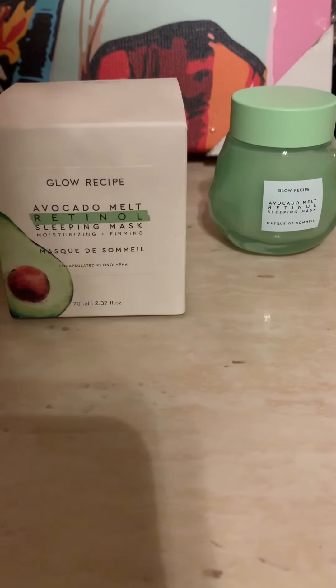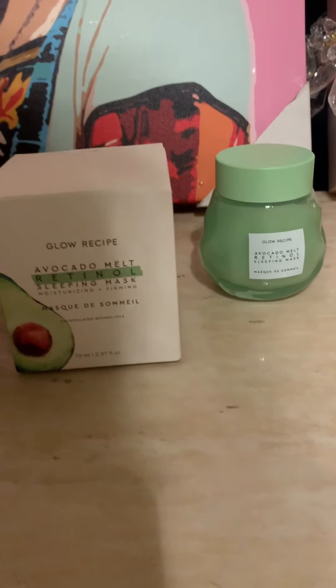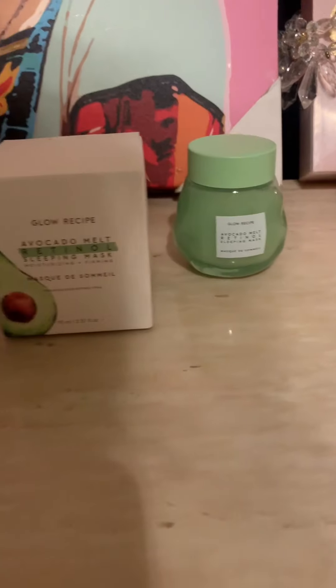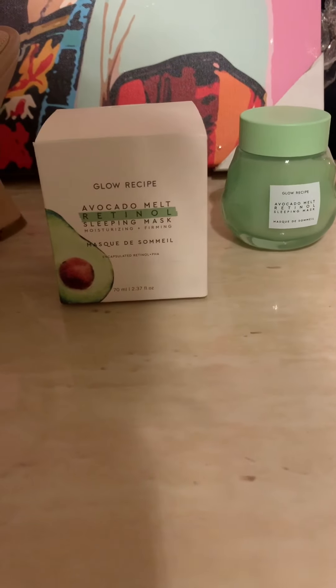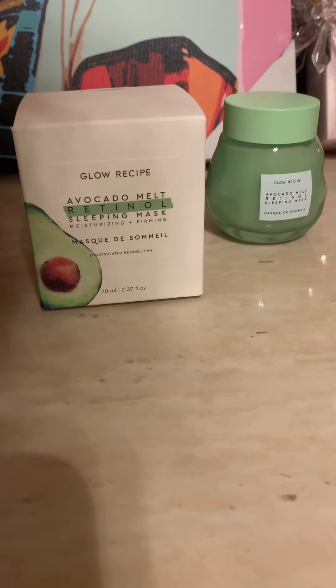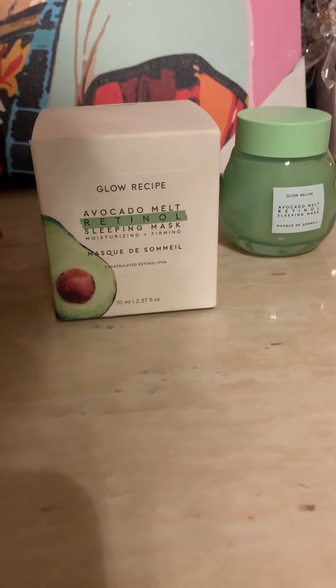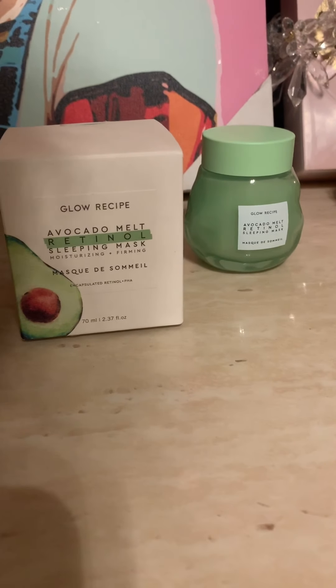First and foremost we have the Glow Recipe Avocado Melt Retinol Sleeping Mask. It is for moisturizing and firming. So I actually got two of these. One of them came in my BoxyCharm Premium — it was my first month ever ordering BoxyCharm Premium — and it was great timing.